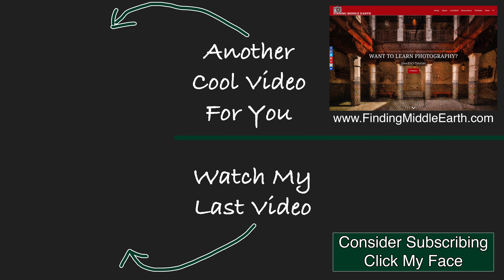I hope some of you guys learned something from this. If you have any questions, just let me know in the comments. Thank you guys for watching and I'll see you in the next one. If you would like to stay up to date on all of my latest photography videos and adventures, click the big subscribe button below. And if you would like to find out more about me and how to become a great photographer, visit my website at FindingMiddleEarth.com. Thank you.